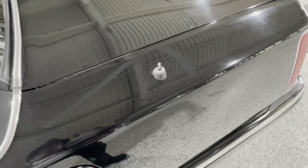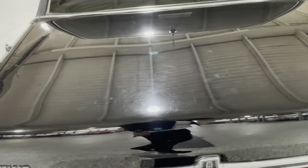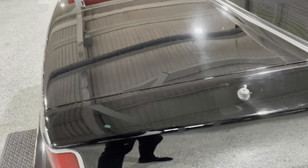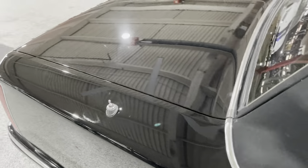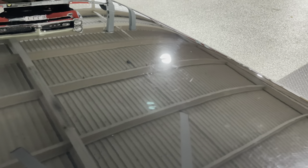Looking across the deck lid — very good condition. I'll walk around and pan around the deck lid. Very nice. I knew there was one thing on the deck lid — I couldn't hardly find it. There it is — one ding on the deck lid right there. Easy PDR. But I just wanted to show you everything.